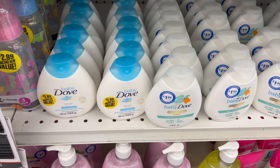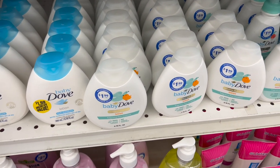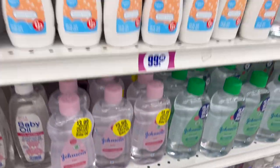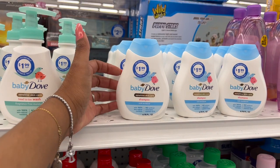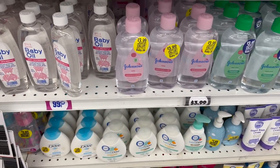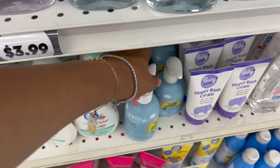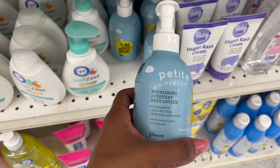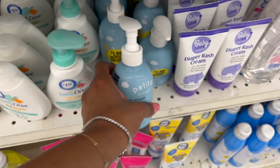Up here they have the Baby Dove sensitive care shampoo for $1.99 — not a bad deal. For $6 you could put together a little baby shower gift set with four or five of those products, plus maybe a blanket. They also have the Johnson and Johnson nourishing everyday body lotion with shea butter from the savannahs for $1.99. I highly recommend picking it up — it's $24.99 at Target.